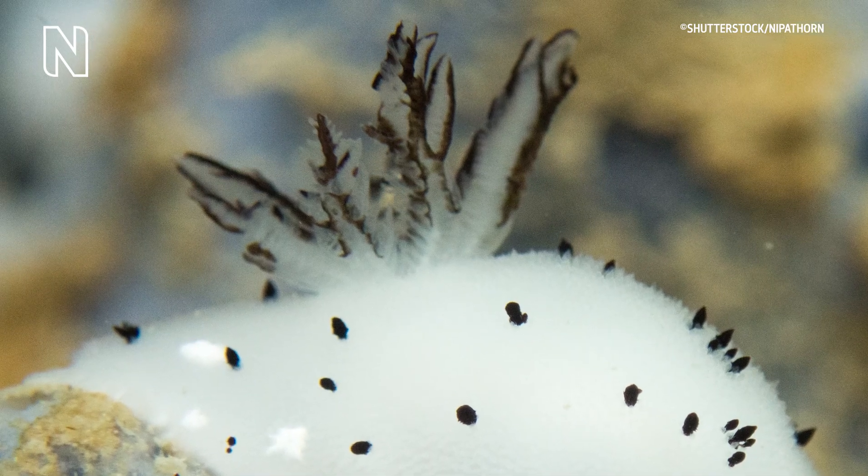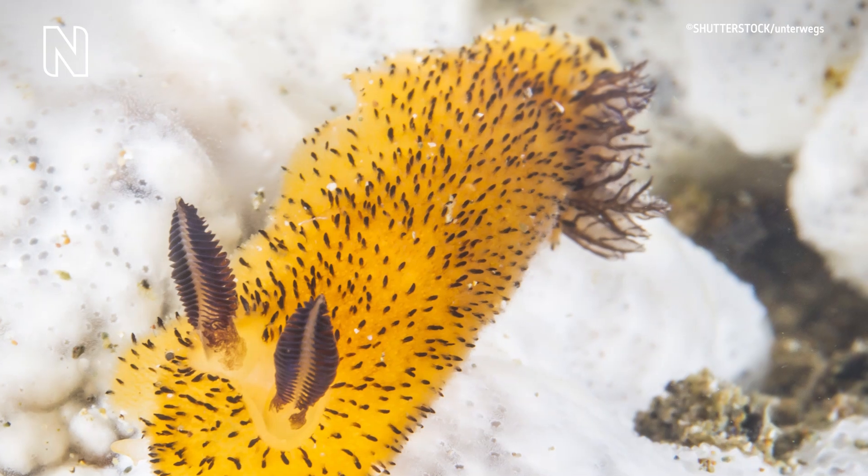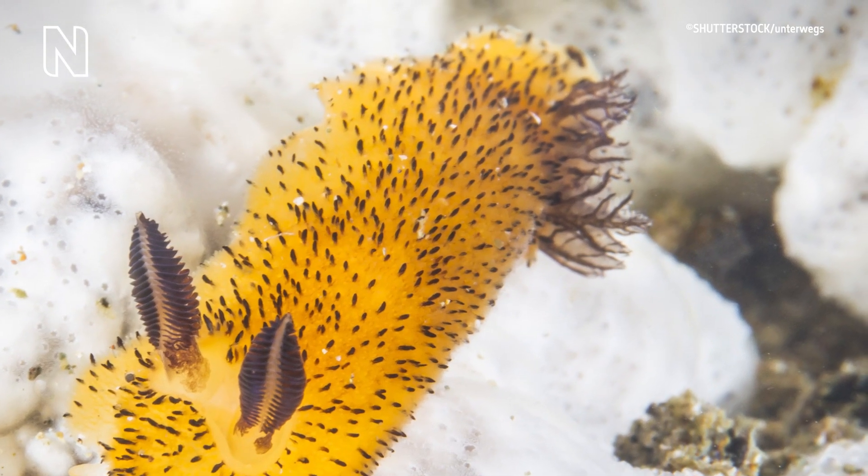The fluffy bits on the back of the tail are actually gills. The animal uses the gills to exchange gases which allows it to breathe underwater.